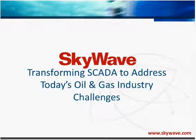Oil and gas service companies need M2M solutions that are tested and proven to protect, manage, and leverage infrastructure investment. In a webinar titled Transforming SCADA to Address Today's Oil and Gas Industry Challenges, Jen Markey, Product Management Director at SkyWave, explores the role that satellite communications can play in providing order and achievement in the operation of SCADA assets.